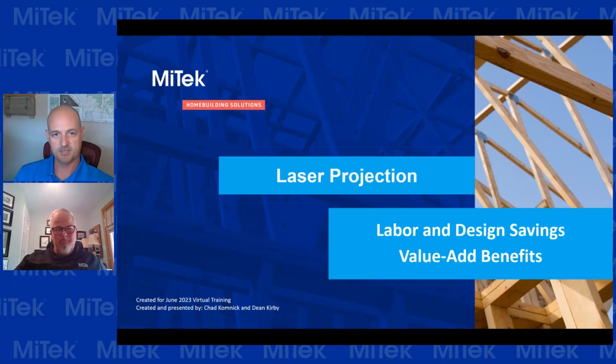Welcome, everybody. My name is Chad Kahnik. I'm a district sales manager with MyTech covering the upper Midwest — Minnesota, Dakotas, Montana, and up into Alaska. I've been with MyTech for quite a while. I started in the truss engineering world, so I've got some engineering background, which I think we'll segue into a little bit here — maybe get down a little rabbit hole.